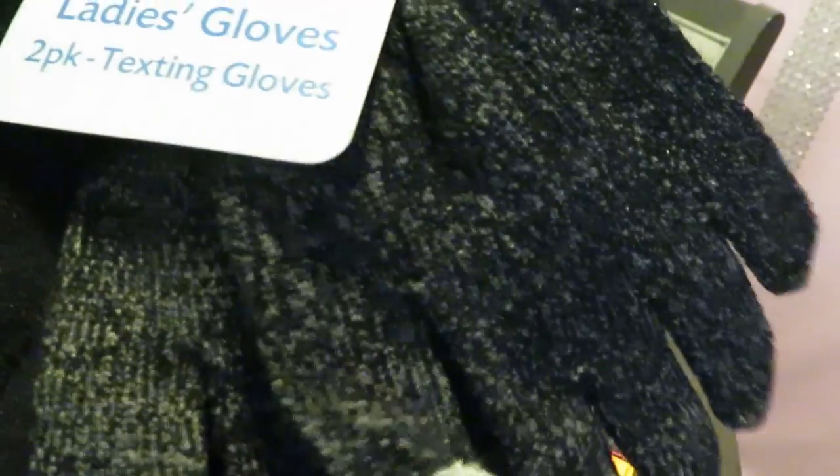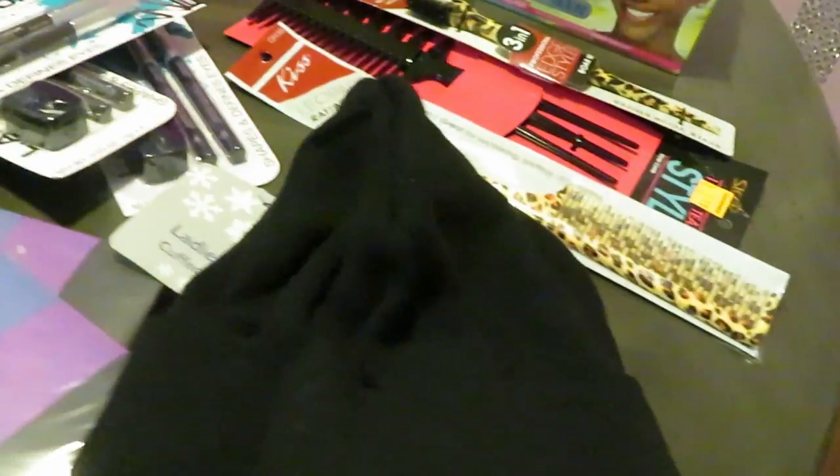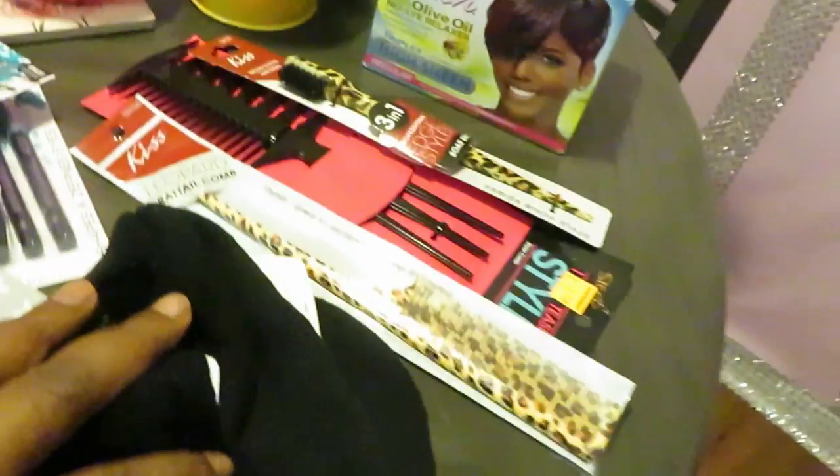We're getting ready to get a little cold here in Florida going into our winter, so I got the girls some new gloves — it's like a two-pack, a grayish pair and an all-black pair. I also got the girls some black beanies; black pretty much goes with everything, so I got them black beanies.